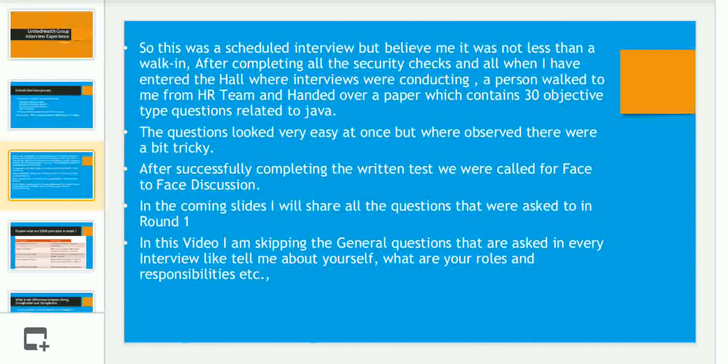On the day of the interview, though it was scheduled, it was not less than a walk-in drive. As soon as I entered the hall, an HR person handed me a paper with all objective-type questions. The questions looked very simple at first, but believe me, there was a twist behind each and every question. All 30 questions were twisted, so if you are attending a UHG interview, please be alert while answering.